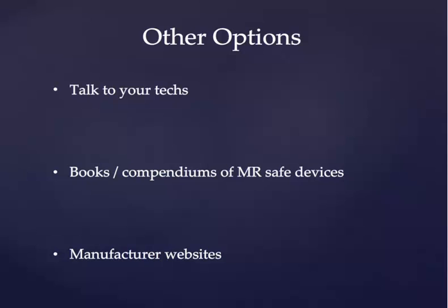If, for whatever reason, you're unable to find the answer using MRIsafety.com and the list, you have other options. Your MRI technologists can be a useful source of information in terms of devices they've seen used before. In addition, there are published books or other compendiums of MR-safe devices that oftentimes are available within the MR suites of our institutions. And if all else fails and you know the type of device, visiting the manufacturer's website can actually be quite useful, as they often publish information about whether or not their devices have been proven MR safe.